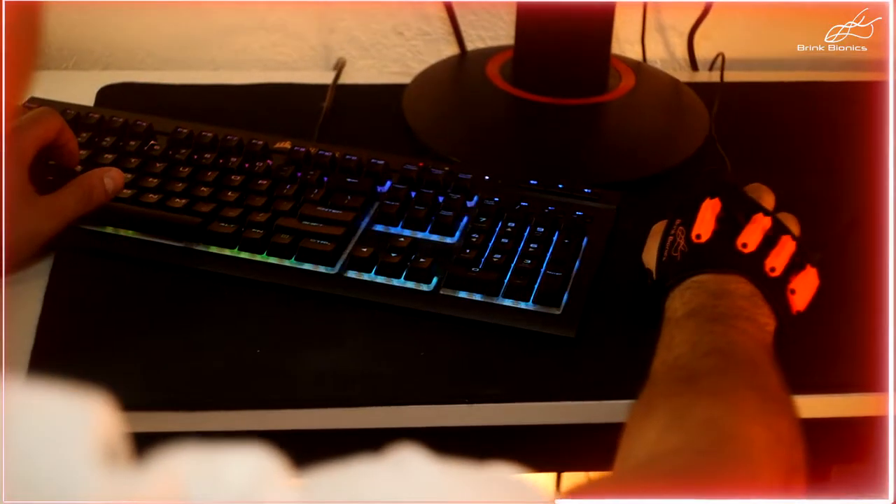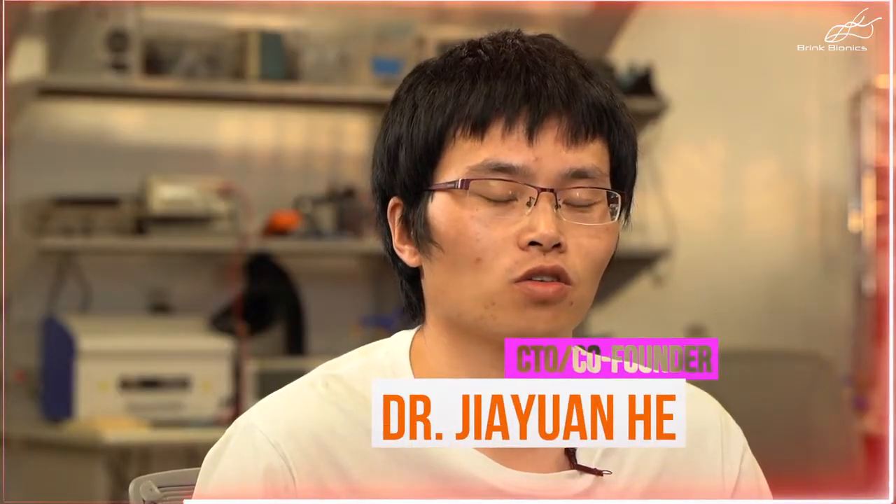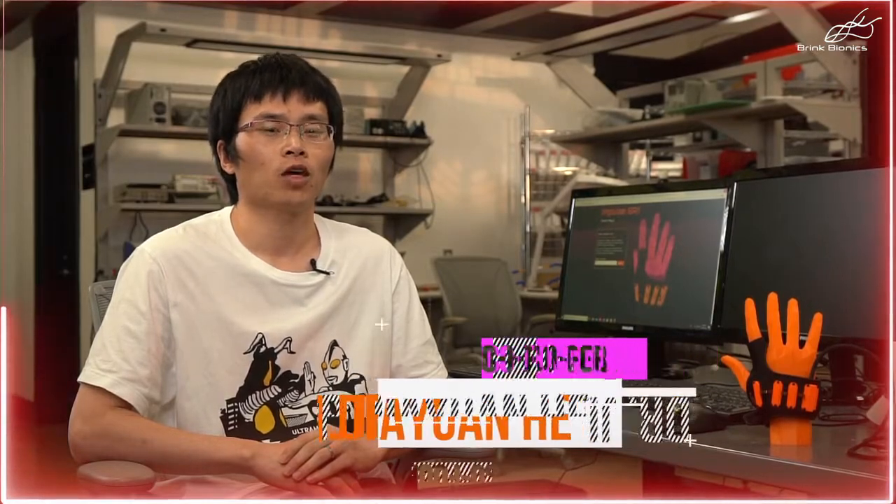Using artificial intelligence, Impulse has embedded sensors to detect muscle signals from gamers' hands. Impulse interfaces your nervous system with your current PC gaming setup.